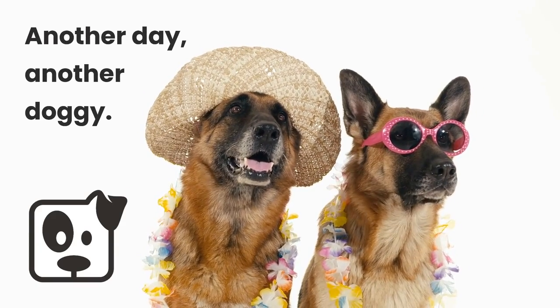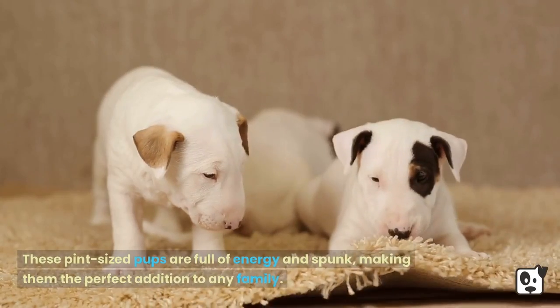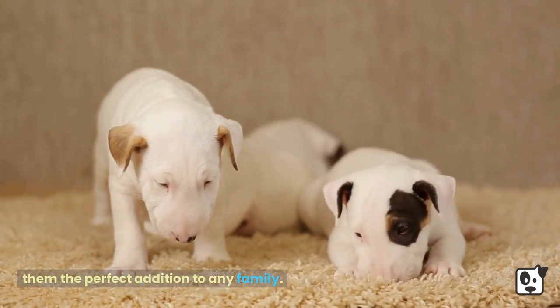Another Day, Another Doggy. These pint-sized pups are full of energy and spunk, making them the perfect addition to any family.